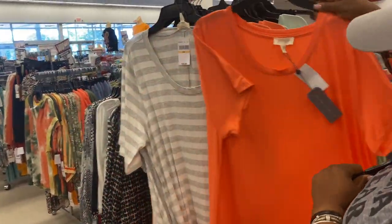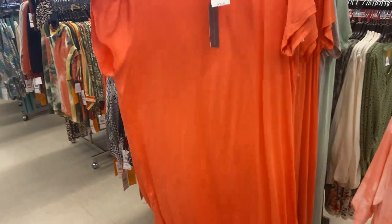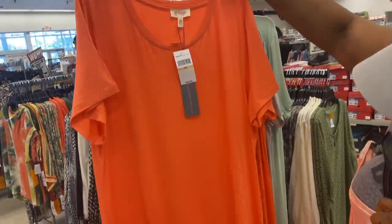$16.98 for these dresses, y'all — that's a pretty good deal. Mama Brie's checking them out. They go from 1X to 3X, which is pretty good for $16.